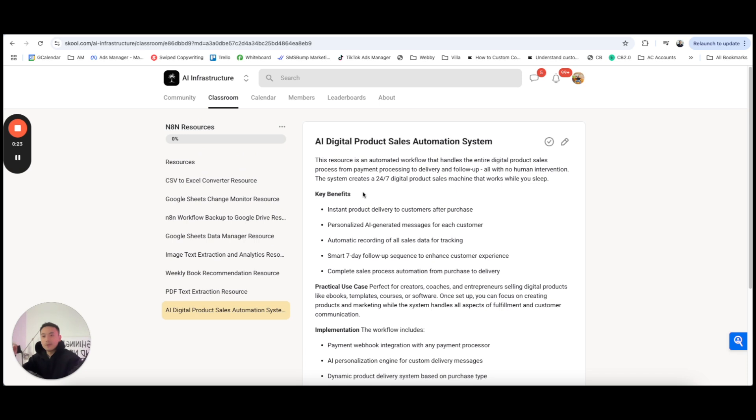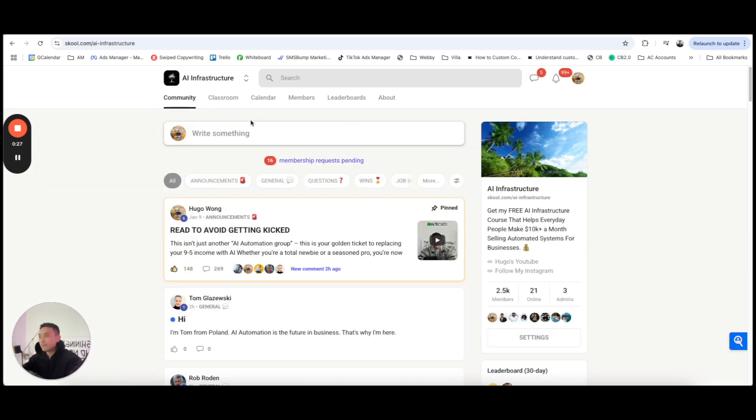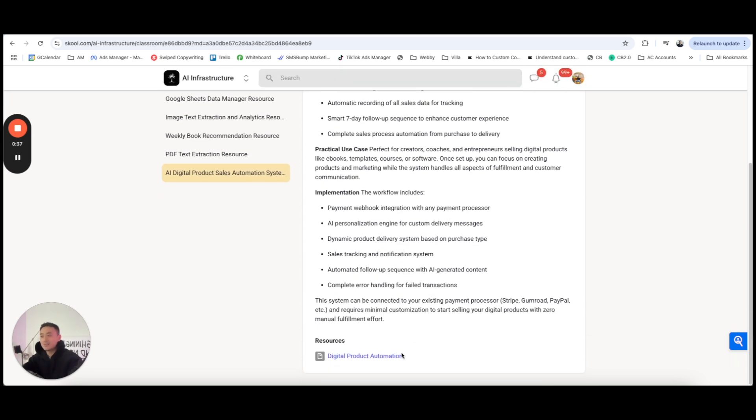This file is available to download inside the free school community, where we have over 2,500 members, use cases, key benefits, and the download file. Just join the free school community and download the resource to copy and paste this exact workflow into your own workspace.